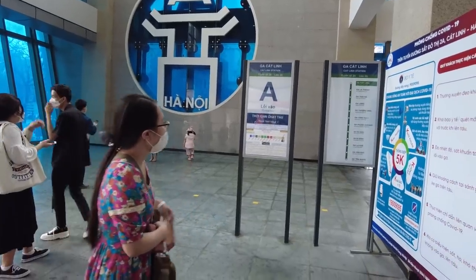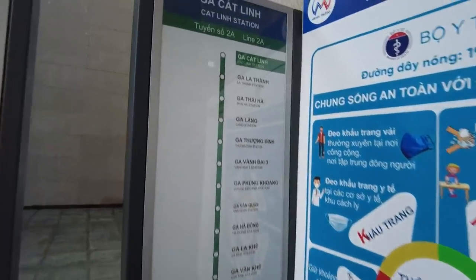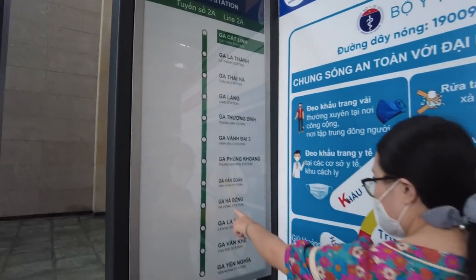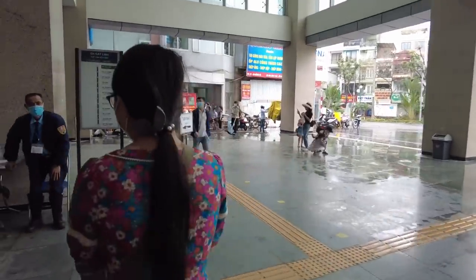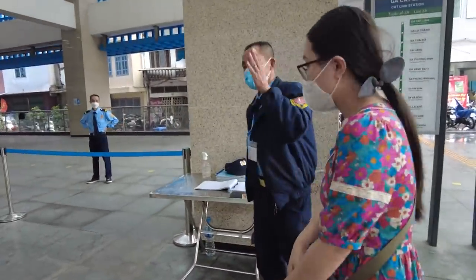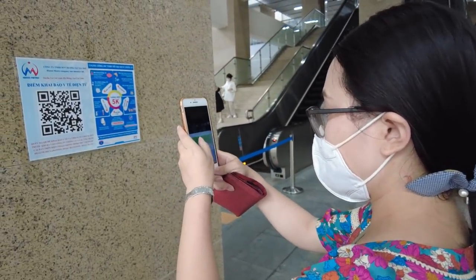I'm reading instructions about how to protect yourself from COVID-19 while on the train. This is the train map. We are here at Cat Linh Station, right on the top, and we will go to Ha Dong Station today. I'm a little bit confused about where to scan the barcode for health declaration, so I decided to go ask a security guard. This nice man showed me the place to scan the barcode, and here I am scanning it.